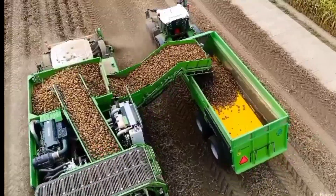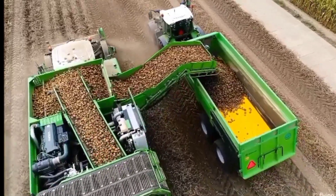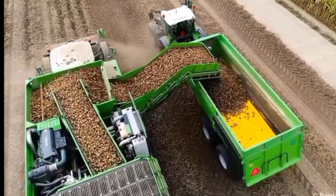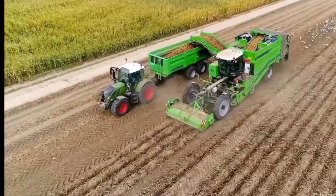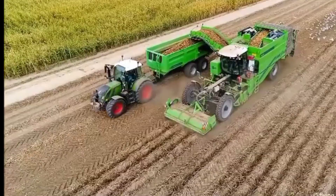Overall, the AVR Puma 4.0 is a highly advanced potato harvester that provides exceptional efficiency and performance, making it an asset to any potato farming operation looking to optimize their harvest.